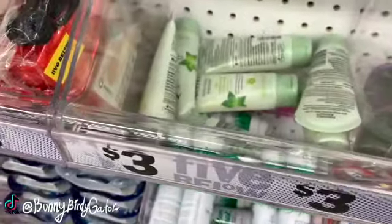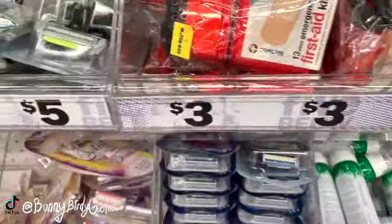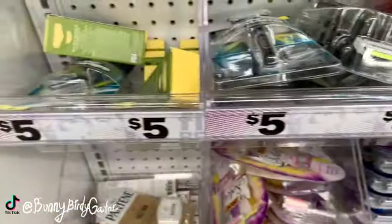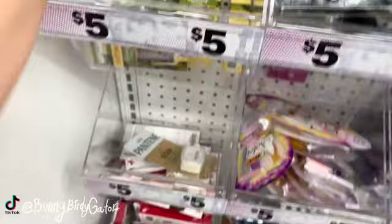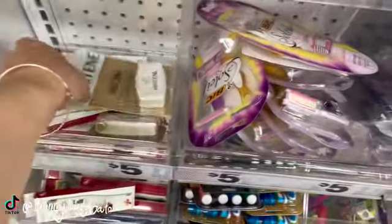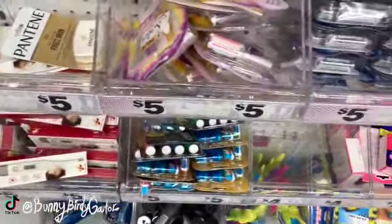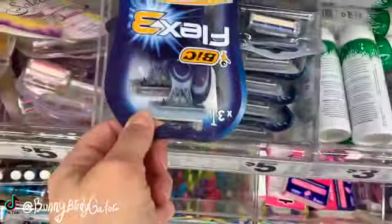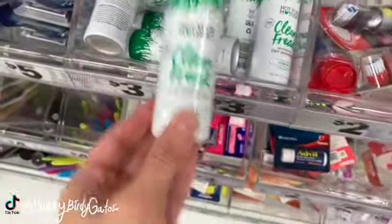We have a Vino daily scrub, a little first aid kit. This is five dollars — hand cream by Burt's Bees. The Pantene on-the-go frizz iron razors. Not Your Mother's dry shampoo for three bucks.